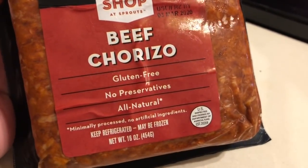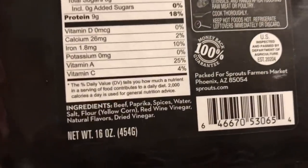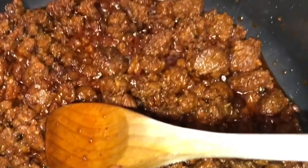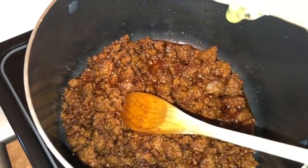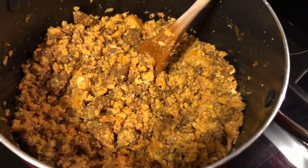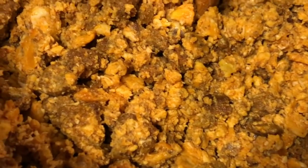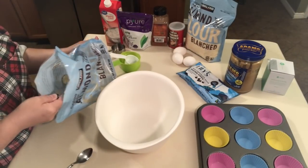Next up we're making plain old chorizo and eggs — super delicious. I get my chorizo at Sprouts; in my opinion it's the best chorizo I can find. I cook it up in the pan and then, when it's finished, I don't drain it — I just throw the eggs right in. I tossed in probably around 12 eggs, stirred it all together, and made sure the eggs were fully cooked. This is a delicious protein-packed, full-of-fat breakfast that everybody in the house will love.